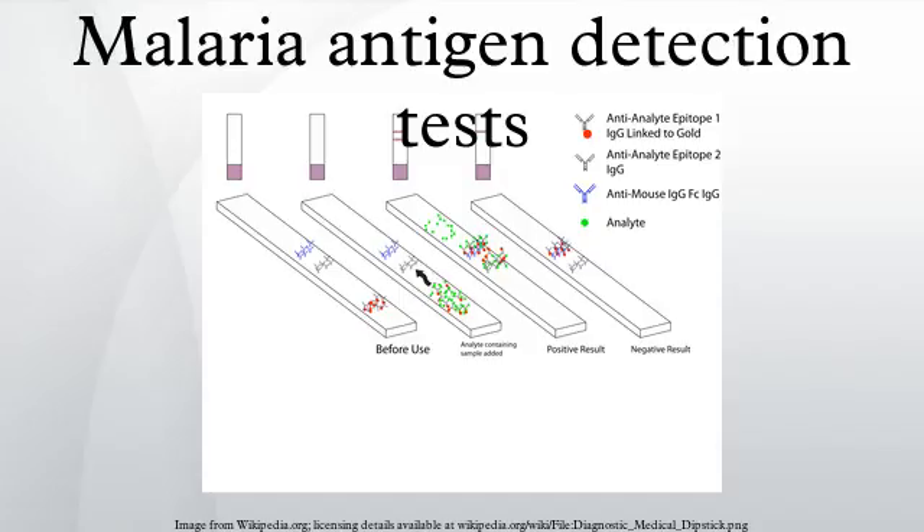The completed test takes a total of 15 to 20 minutes, and a laboratory is not needed. The threshold of detection by these rapid diagnostic tests is in the range of 100 parasites per microlitre of blood, compared to 5 by thick film microscopy.